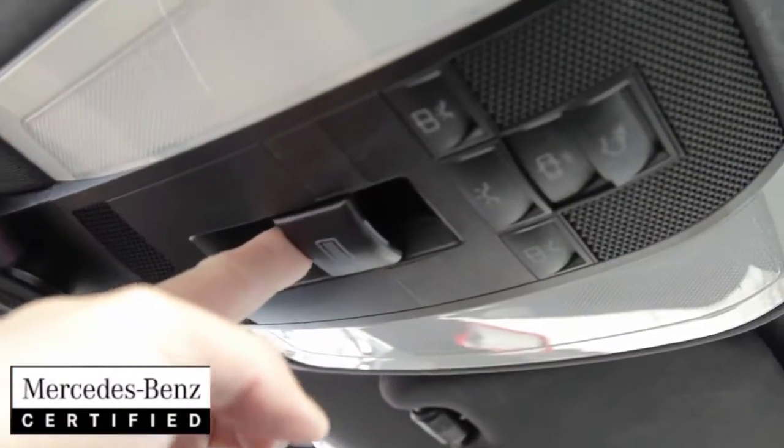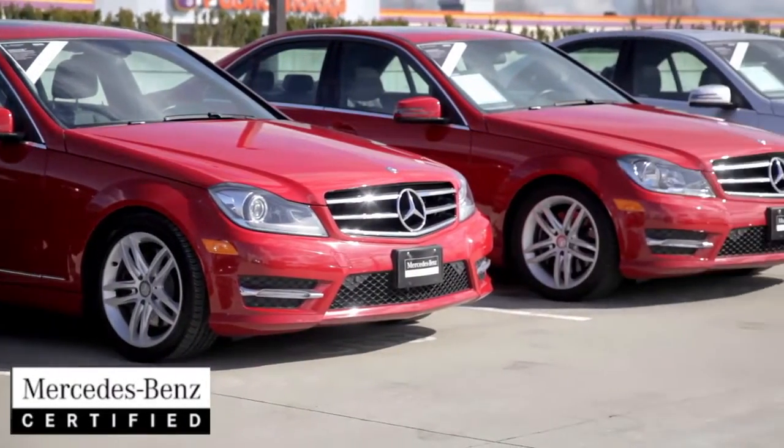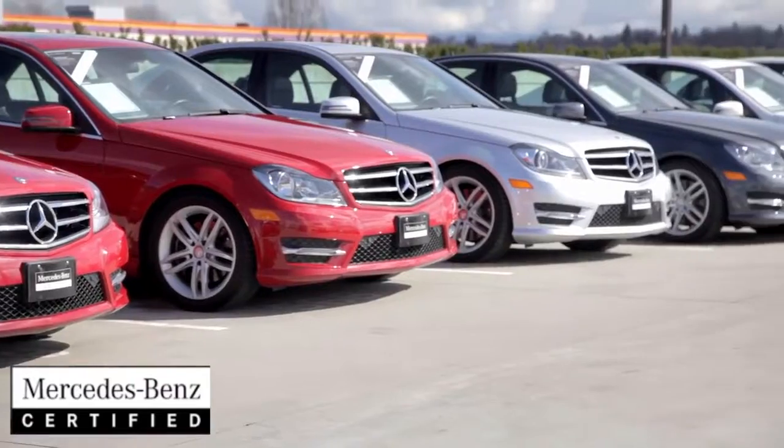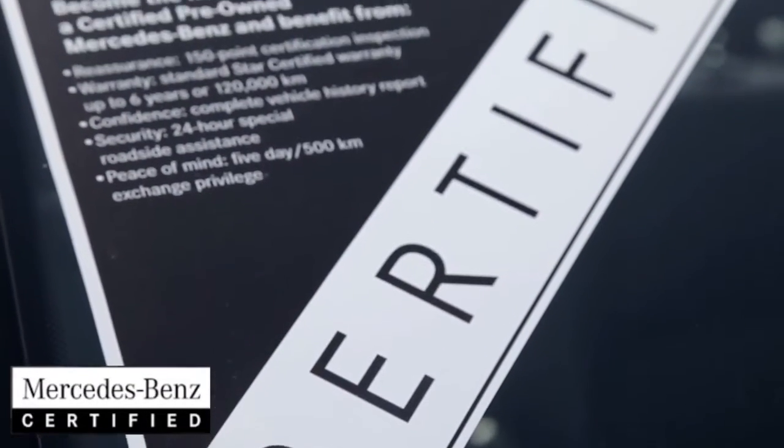You're sure to love this classy sedan, and with a large selection of 2013 and 2014 C300s available, the Vancouver Retail Group has plenty to choose from. These C-Class also come with the benefit of our Mercedes-Benz star certified pre-owned program.